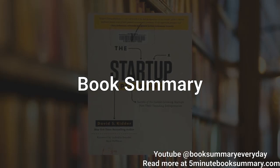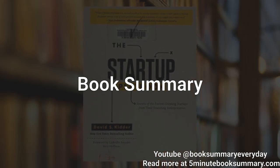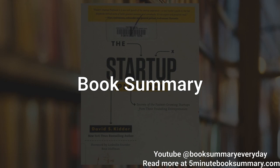The Startup Playbook by David S. Kidder is a comprehensive guide for aspiring entrepreneurs who are looking to launch and grow successful startups. The book covers various aspects of starting a business, from identifying a viable idea to securing funding, building a team, developing a product or service, and scaling the company. Throughout the book, Kidder shares insights and lessons learned from his own experiences as a successful entrepreneur, as well as from interviews with other industry leaders.